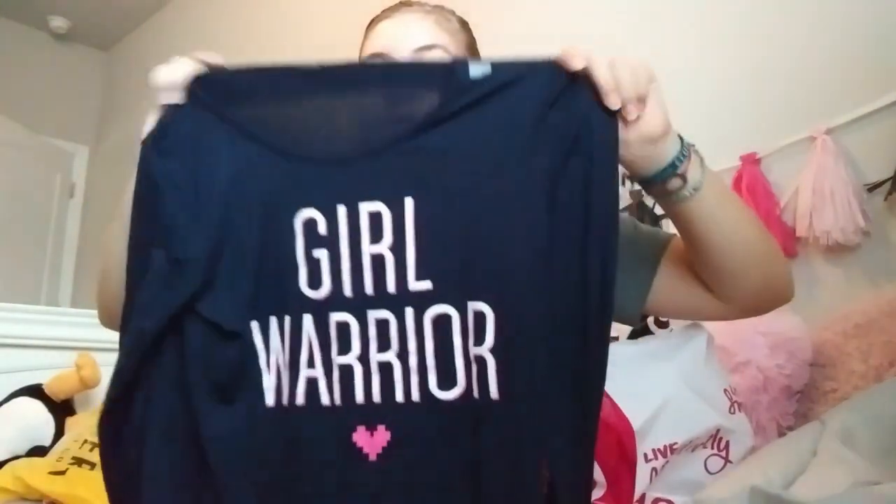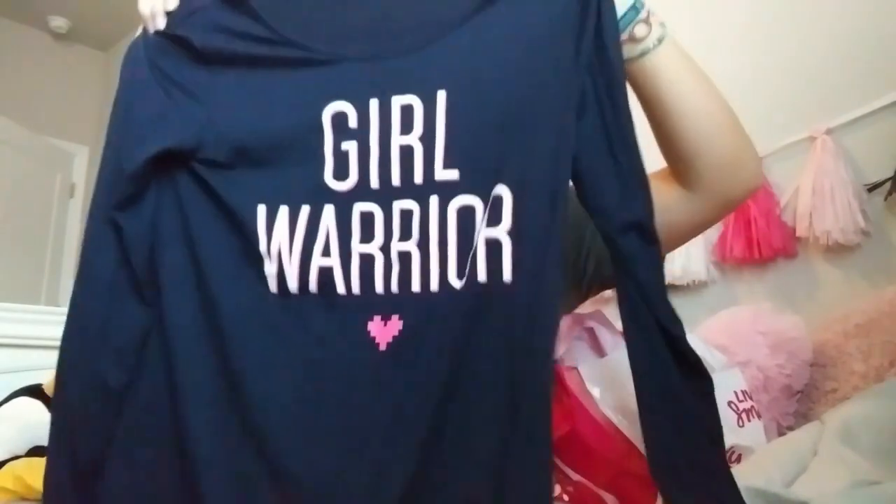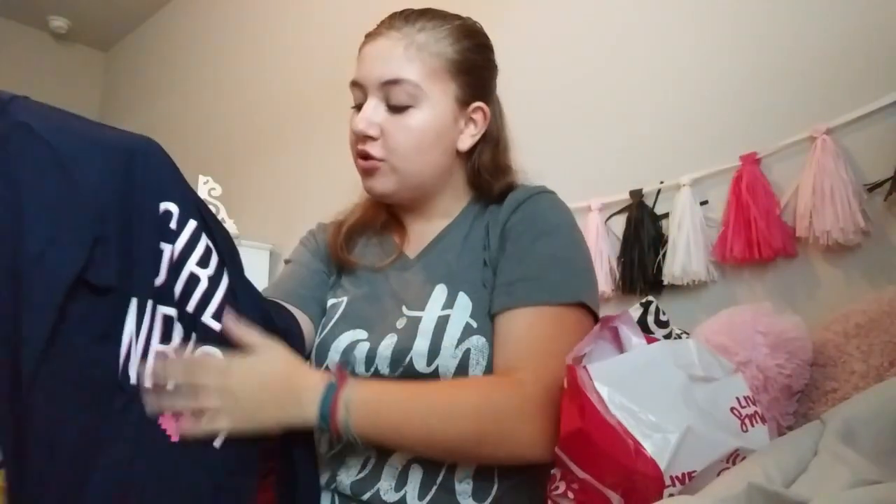The shirts are really soft and I loved how this one was flowy, and the whole Girl Warrior thing — I love to empower women. Love that. So I just had to get this shirt.